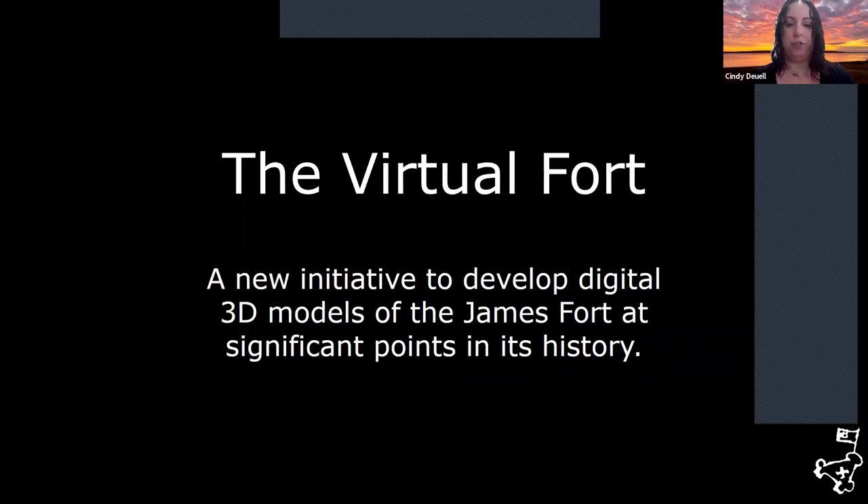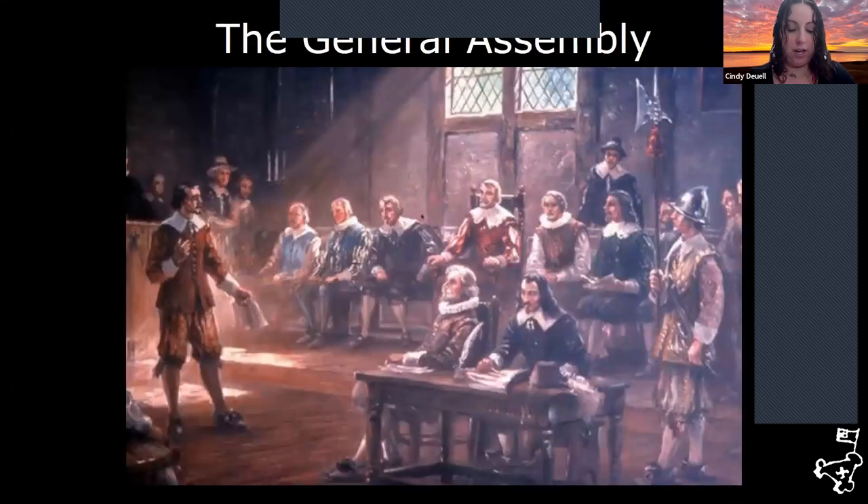The Virtual Fort Project is a new initiative to develop 3D models of James Fort at significant points in its history. The 3D modeling involves using architectural software to virtually recreate historical structures and objects based on archaeological evidence, documentary sources, and comparative examples. This particular church was built in 1617, but we are going to look at it in the year 1619, when the first General Assembly took place here. The first General Assembly met in the choir of this newly built wooden church on June 30, 1619 — the first representative governing body in North America and the oldest continuing lawmaking body in the Western Hemisphere.